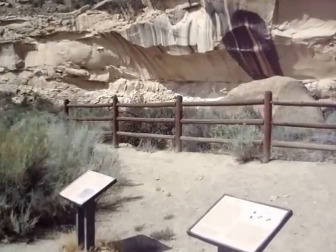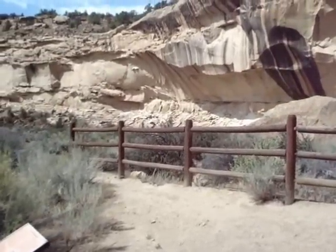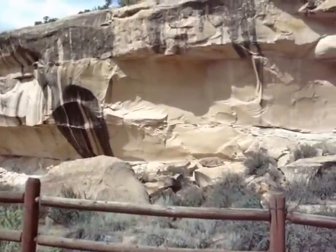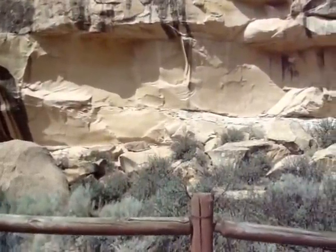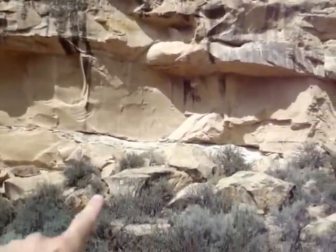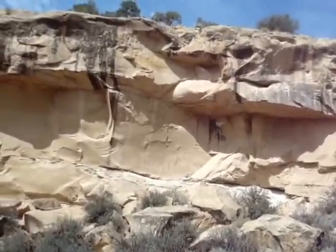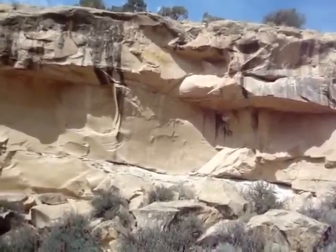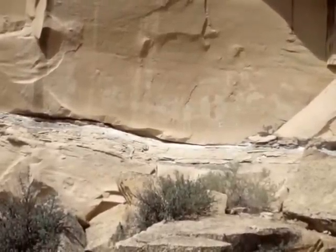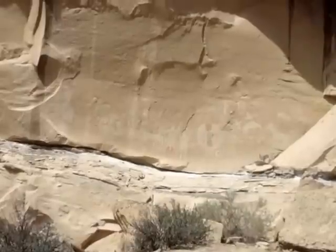Here's the site of a number of petroglyphs outside of Thompson Springs, Utah. First of all, there's a few on that wall. I zoomed in as much as I could. There's a number of them.